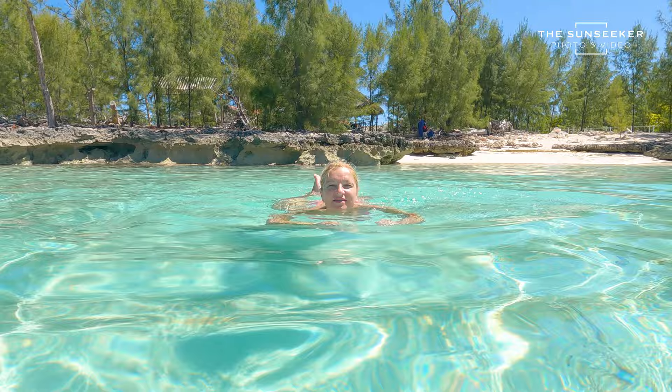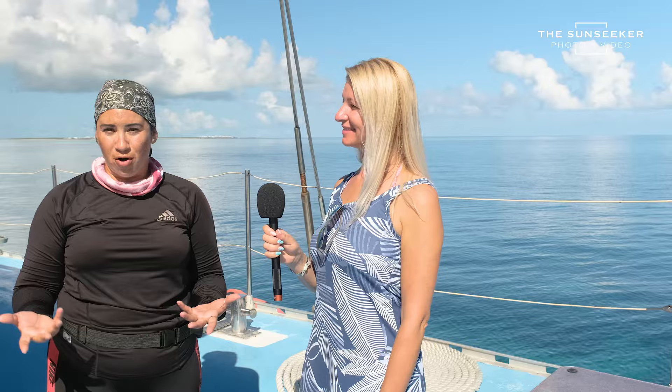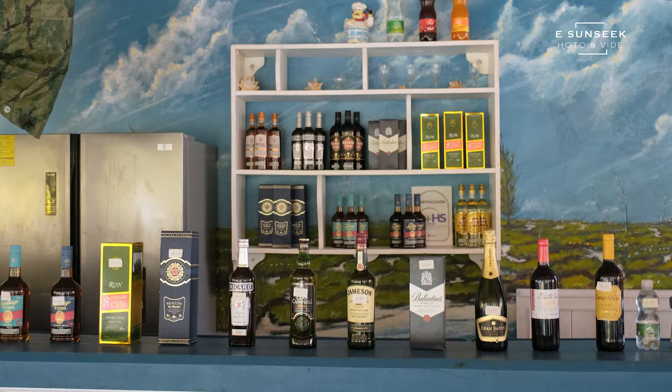I can't wait to see it. We're going to stay there for 45 minutes, maybe more. We're going to take lunch there — langusta, chicken. There is a bar included. And then our last stop is in Playa Pilar.